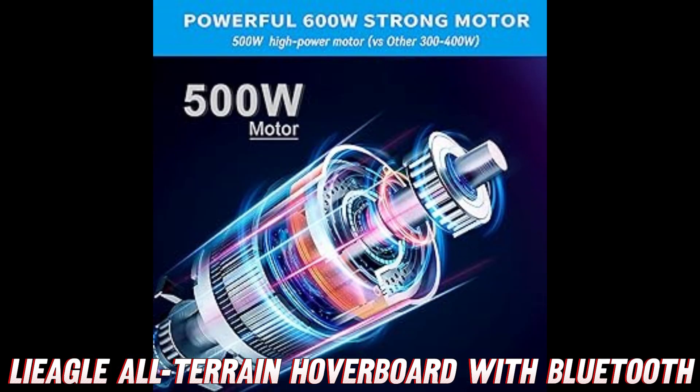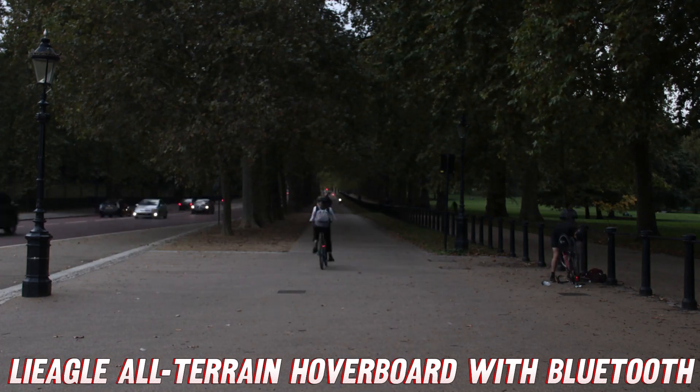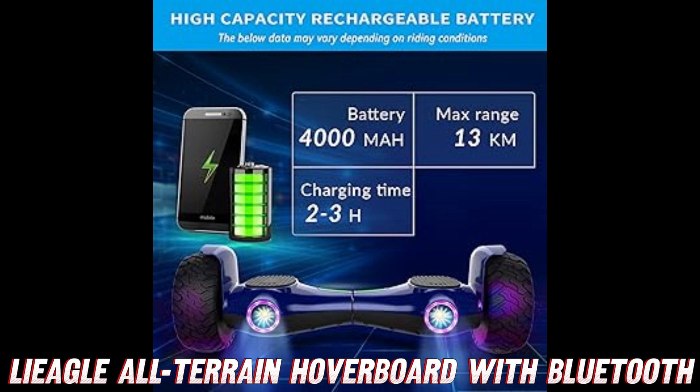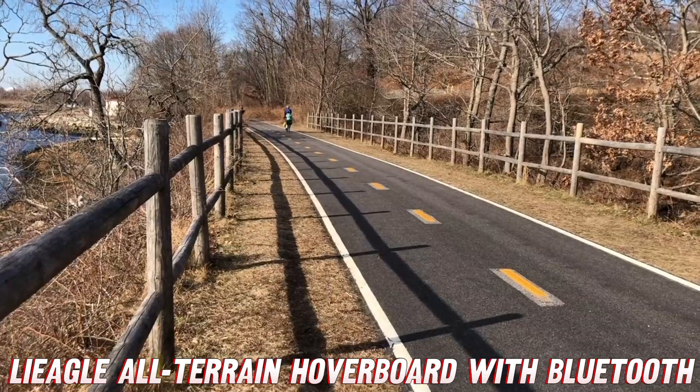Before we get too carried away, let me quickly mention that you can find the purchase link for this hoverboard on Amazon, conveniently listed in the video description below. Trust me, with the amazing discounts they're offering, it'll be the steal of the century. Now back to the main attraction.